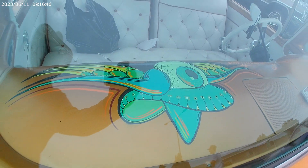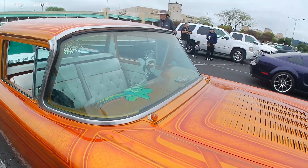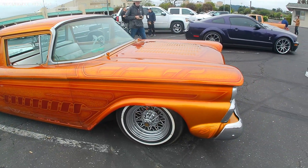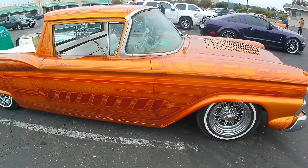Good morning, Adventure Seekers! It's a 4K Car Show, the June 11th. Little 59 Ford Ranchero — this one is a beauty, a daily driver even.